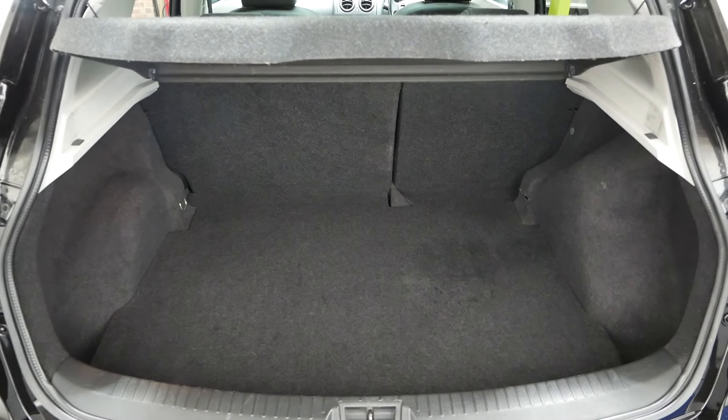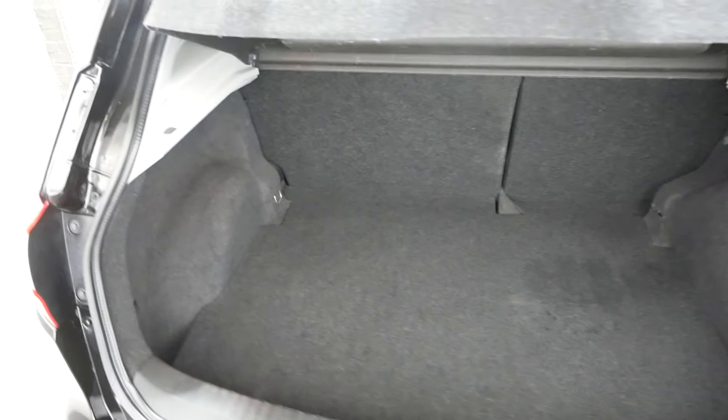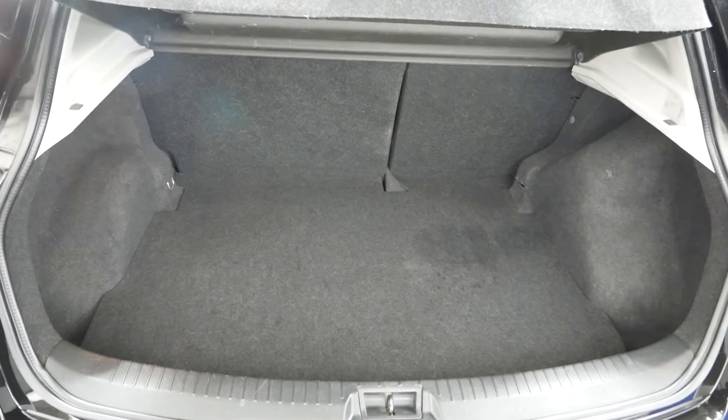The boot space — nice big boot. Plenty of space for shopping, suitcases — anything you might need.